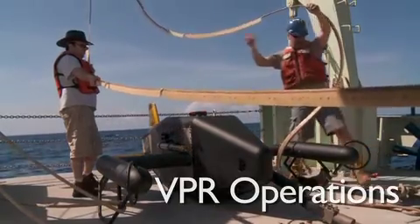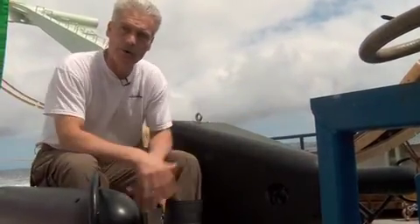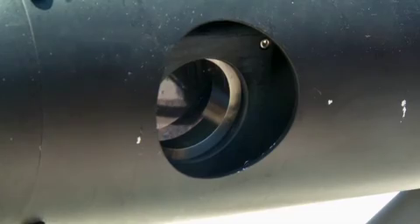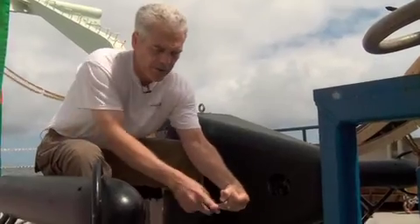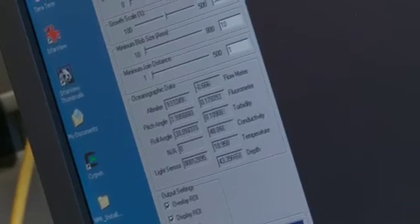This is the front end of the video plankton recorder. We've got a camera over here in the nose, and we've got a strobe light here in this wing pod. This instrument moves through the water at 10 knots, and we're taking a picture 30 times a second, about the size of my little finger, so we get 30 snapshots of a volume this size every second. We're taking a picture about every six inches as we're moving through the water.